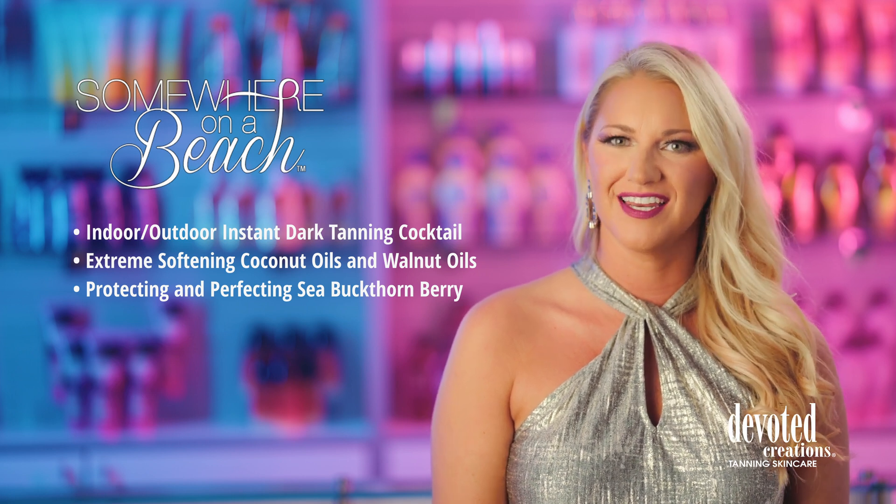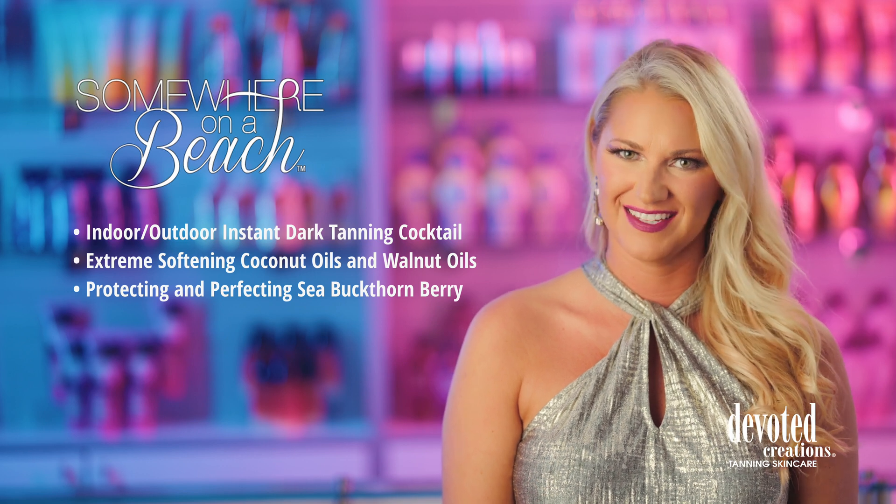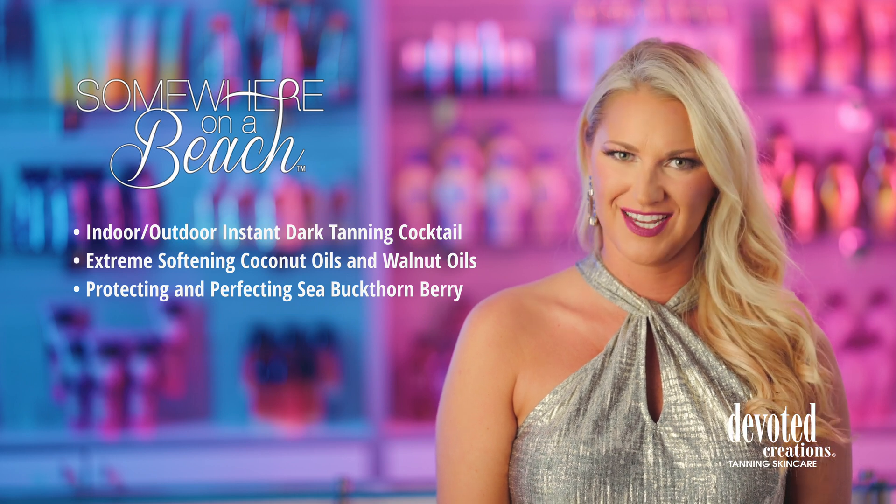This intoxicating tropical formula will keep your skin hydrated, toned, and tanned. If you're looking for the perfect tanning cocktail, then order up a bottle of liquid sunshine.